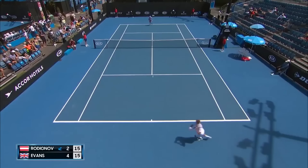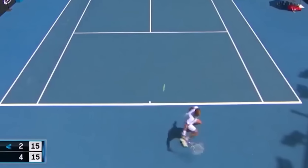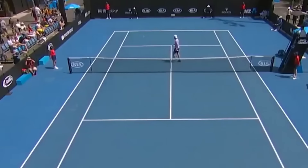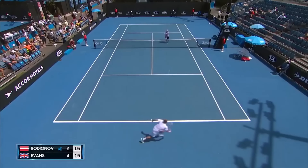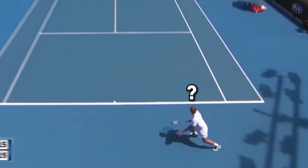In this clip, Dan Evans demonstrates his fast reflexes and trick shot ability. With the ball behind him but no time to adjust, he swings his racket behind his back, passing his opponent at the net in the process with a ridiculous trick shot. I don't think Evans even had any idea what he was doing here. Incredible!